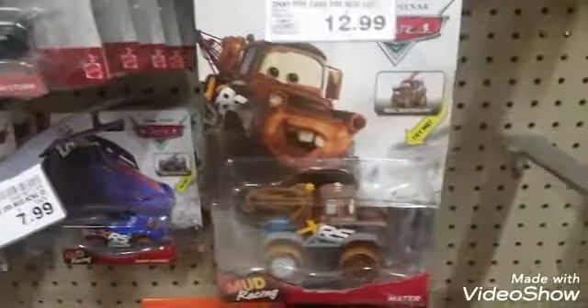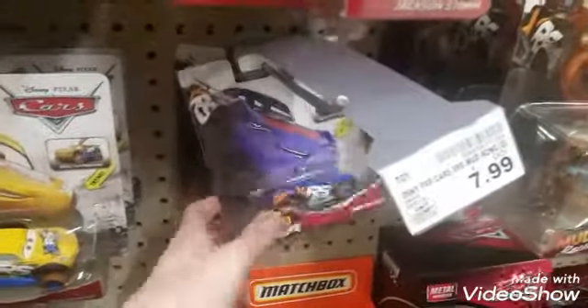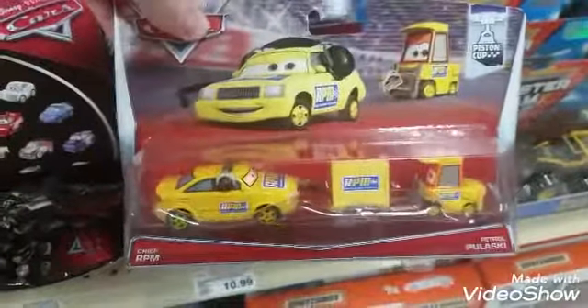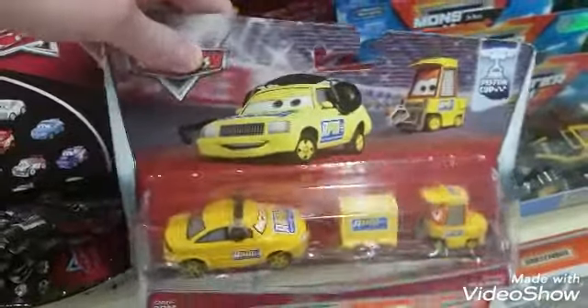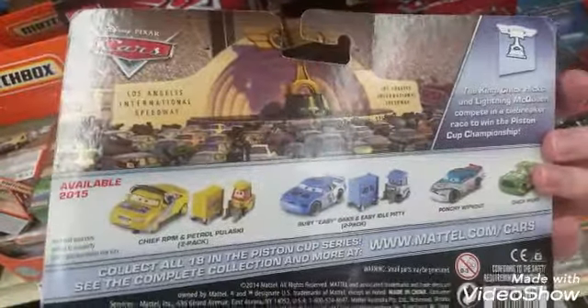And then we have this Mud Racer's Mater — Mater. Buried De Pedal. We still have this Chief RPM and Petrol Pulaski 2-pack from 2015. Wow, it's been out for four years now. This is a 2015 2-pack.